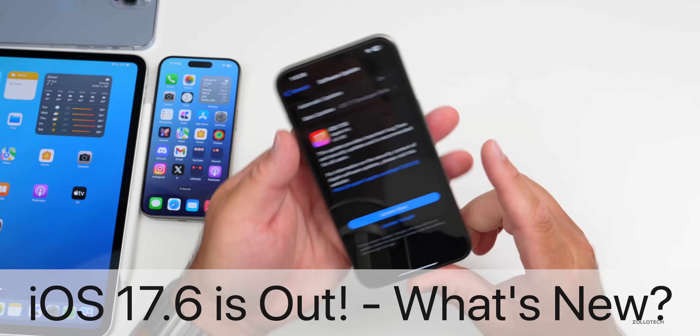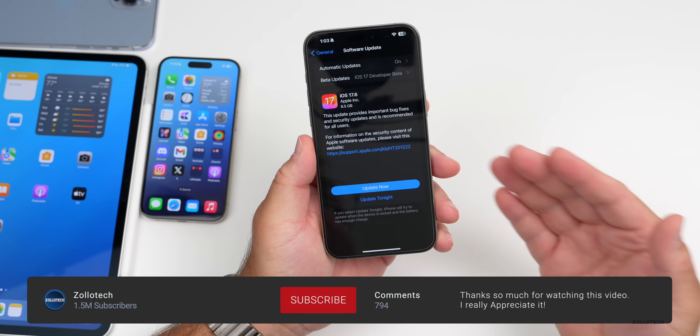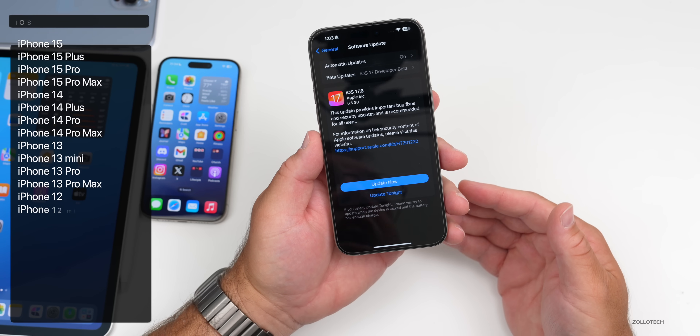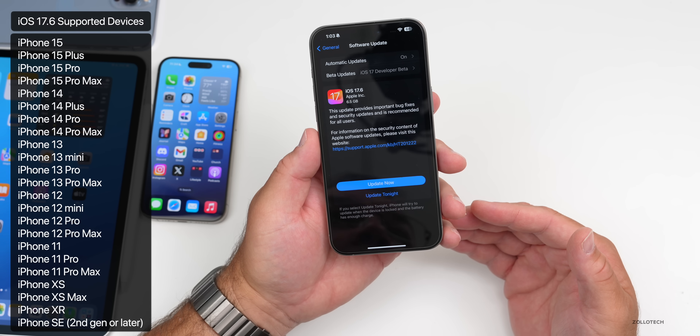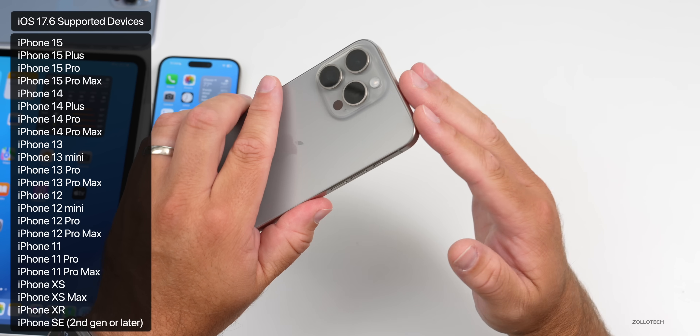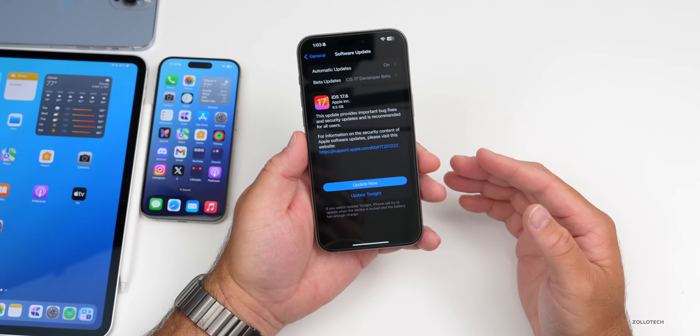Hi everyone, Aaron here for ZolloTech. Today Apple released iOS 17.6 to the public. iOS 17.6 is available around the world at the same time for everyone, as long as you're on an iOS 17 supported device — that means iPhone XS, XR, all the way up to the iPhone 15 Pro and 15 Pro Max.